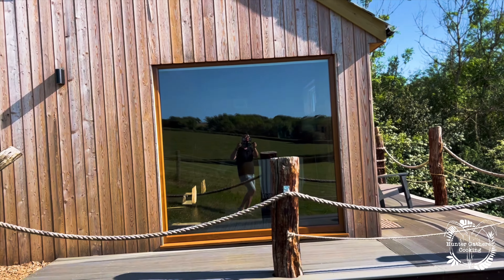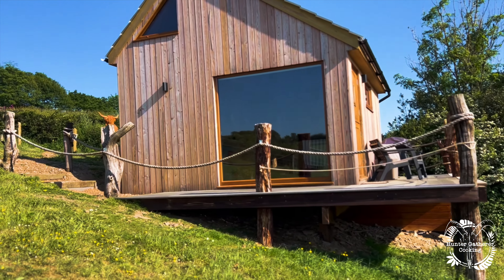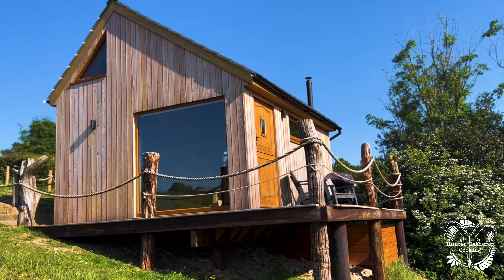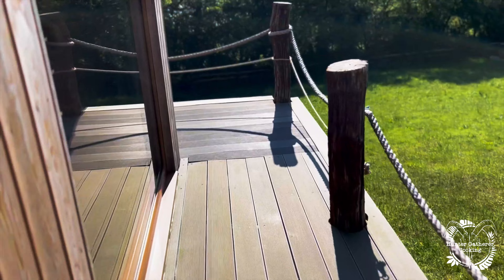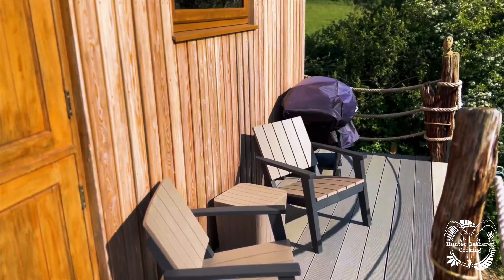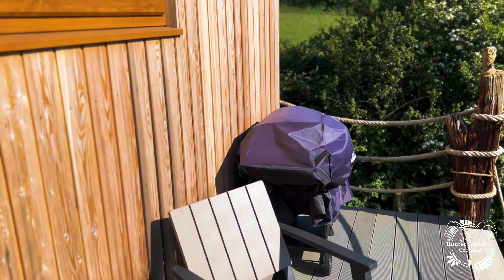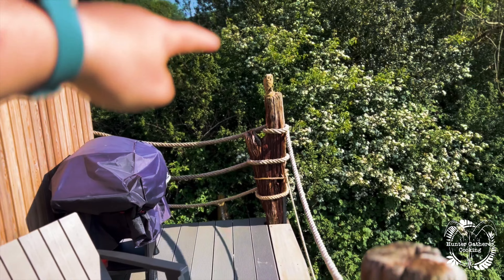Wow, look at that - gotta be careful not to slip and break my neck. That's so gorgeous, not bad eh! All right, let's go in. The decking's beautiful - that is me filming for you the subscribers, hint hint. Wow, look at this. Barbecue, another owl - let's go in.